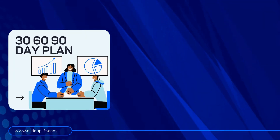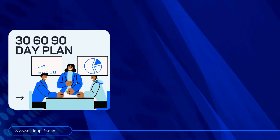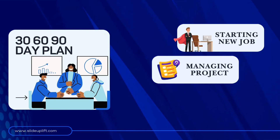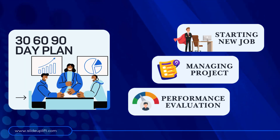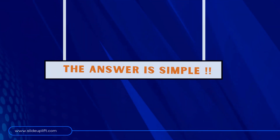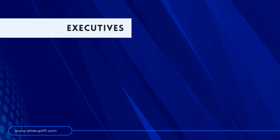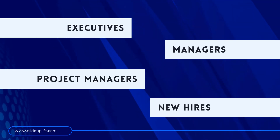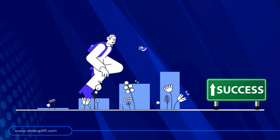The beauty of this plan is its versatility. Whether you're starting a new job, managing a project, or undergoing a performance evaluation, a 30-60-90-day plan can help you navigate through the process with ease. Everyone — from executives and managers to project managers and new hires — can benefit from having a clear roadmap for success.